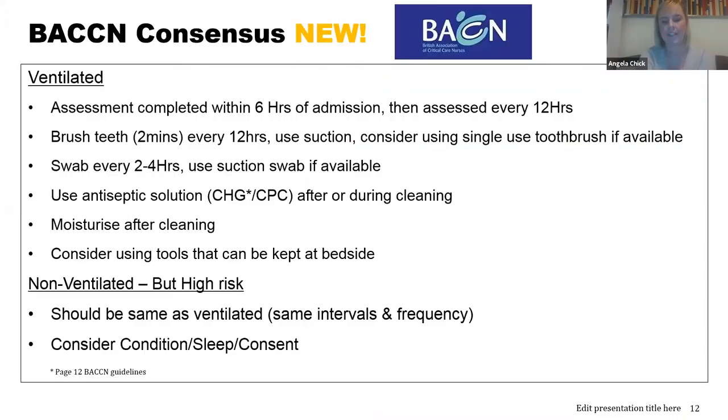The BACCN paper details how we care for ventilated and non-ventilated patients. If you look at the recommendations, for both ventilated and non-ventilated patients they recommend the same intervals and frequency. They recommend using an antiseptic solution such as chlorhexidine. From my own experience working with chlorhexidine, you need to make sure you follow your trust protocol, as lots of trusts require it to be prescribed on a prescription chart. We should also moisturise after cleaning using a mouth moisturiser — ensuring it's non-flammable if the patient is on oxygen. BACCN also recommends using tools kept at the bedside.